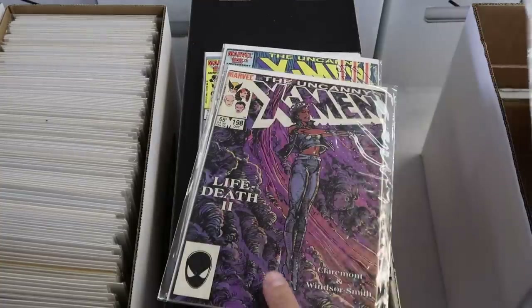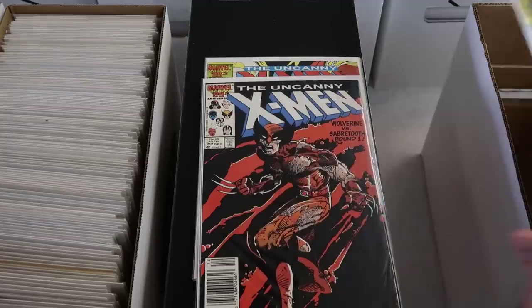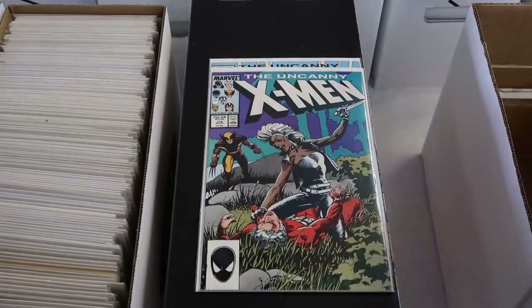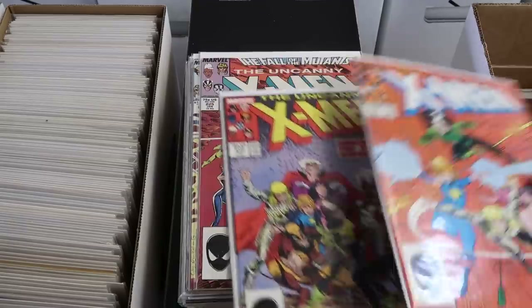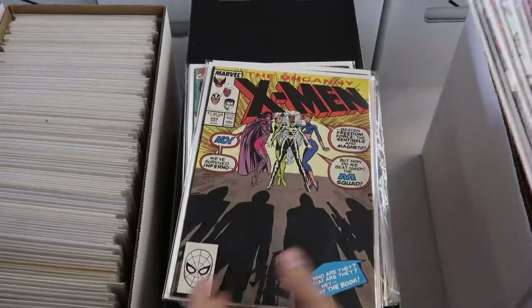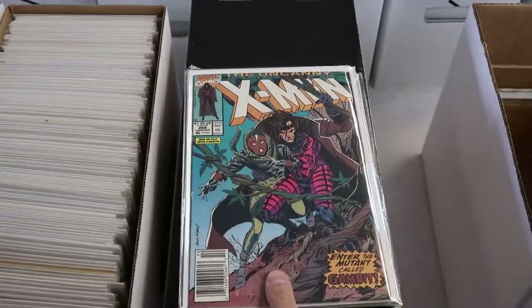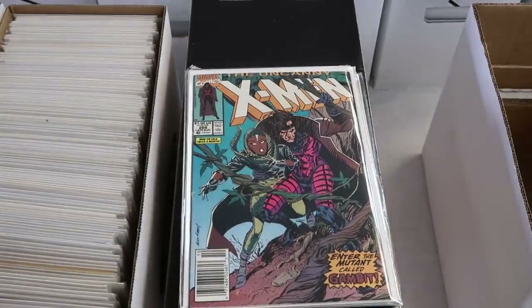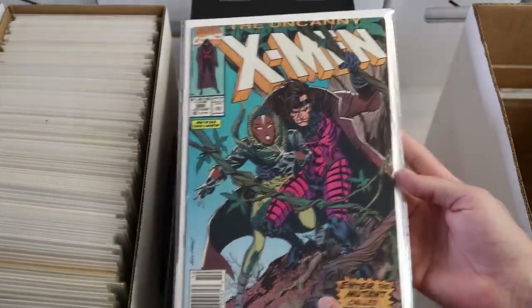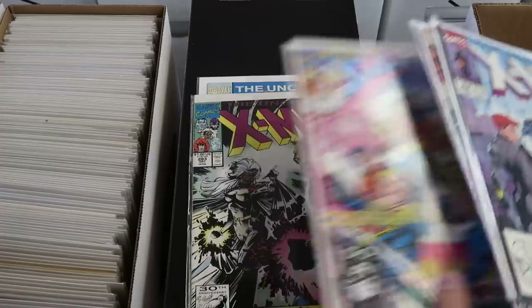X-Men 164 newsstand — good one but not high enough grade to get graded, so we'll have an awesome X-Men show. First Forge direct and newsstand editions. Continuing with X-Men — some of these are worth grading in a 9.8 but I don't think any of these will make the cut. First Jubilee — definitely not worth grading. First Gambit — that one will be worth grading in most grades, and this one's a newsstand, so probably worth getting graded. The rest of these go to Whatnot.